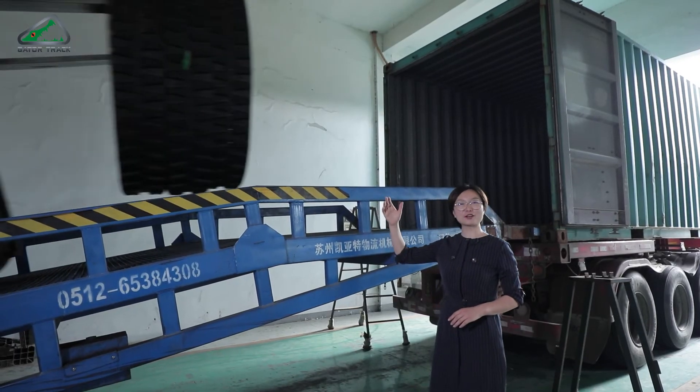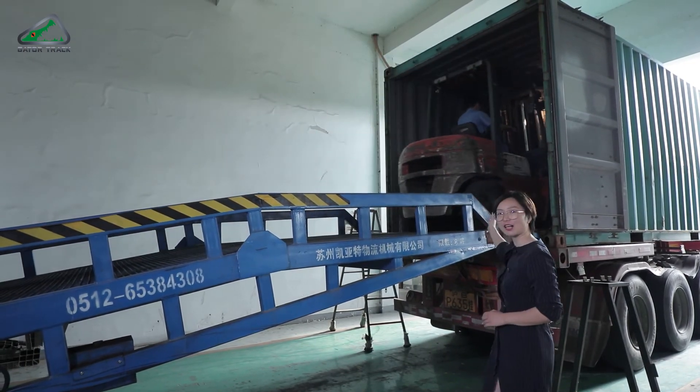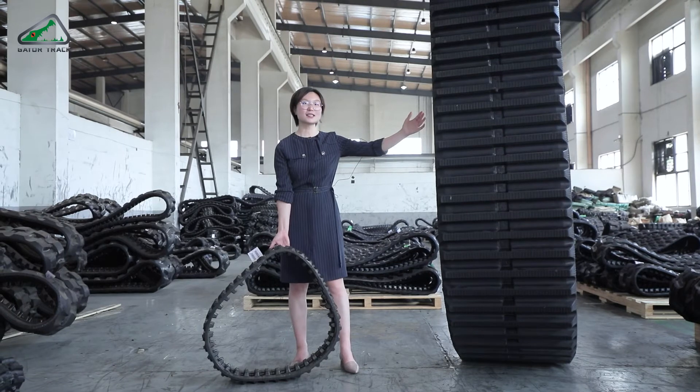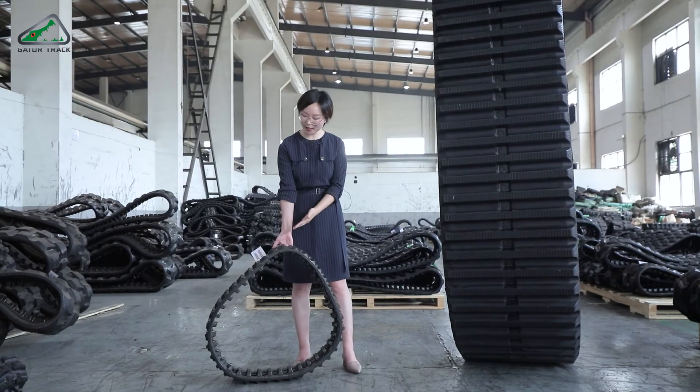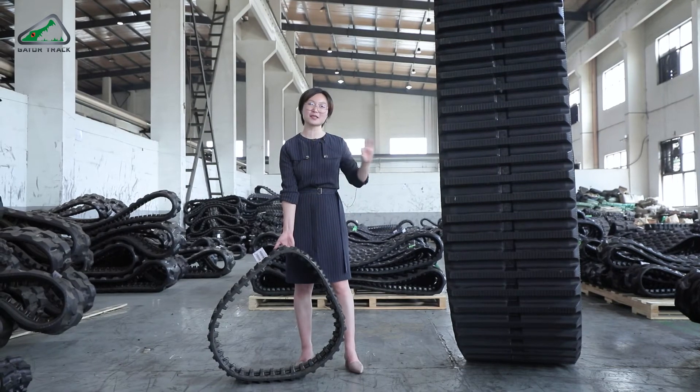Loading is never easy — we have to bring all the tracks into the container like this. This is the biggest size we can produce, and this one is the smallest size we can produce, with all the sizes in between.